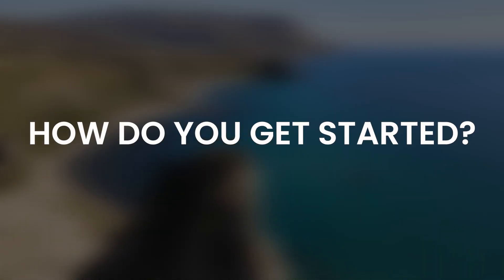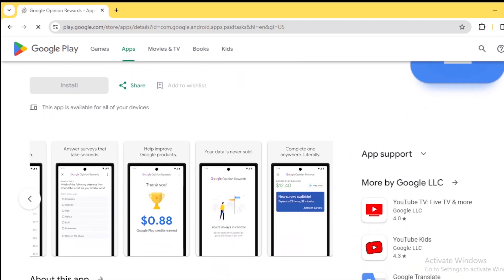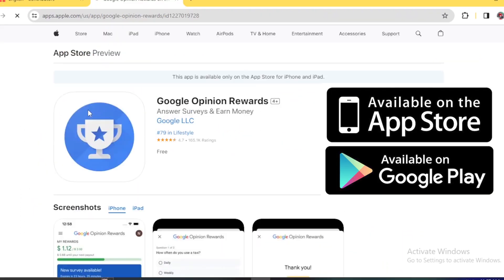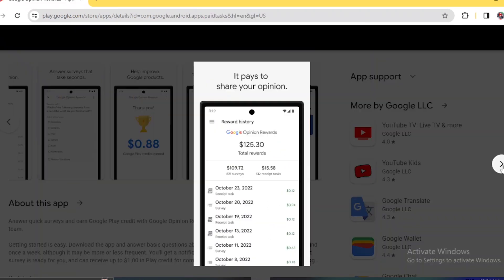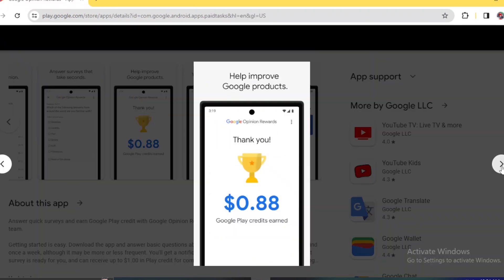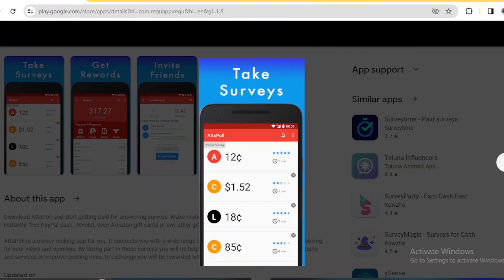How do you get started? Very easy. Simply download the Google Opinion Rewards app from the Google Play Store or Apple App Store. Create your account by entering basic information about yourself. They will then start sending you surveys to complete and you'll be rewarded $1 for each completed survey.